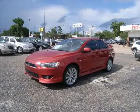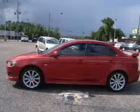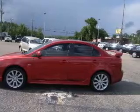We are proud to present this excellent 2008 Mitsubishi Lancer. This Lancer has a four-cylinder engine and an automatic transmission.